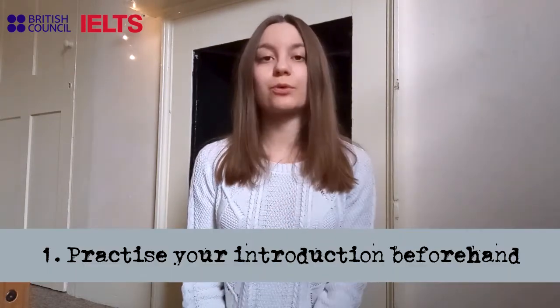Now imagine that you've been selected and invited to an interview. How to prepare for it? The interview consists of three parts. For the first one, you have the opportunity to introduce yourself and your project to the panel.